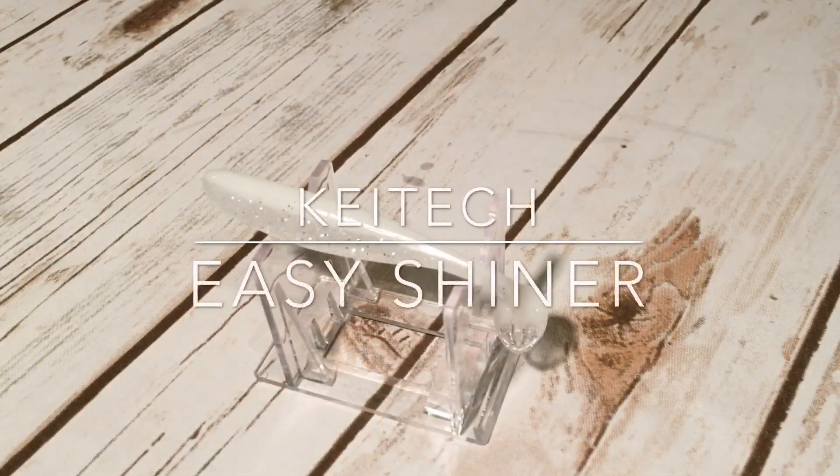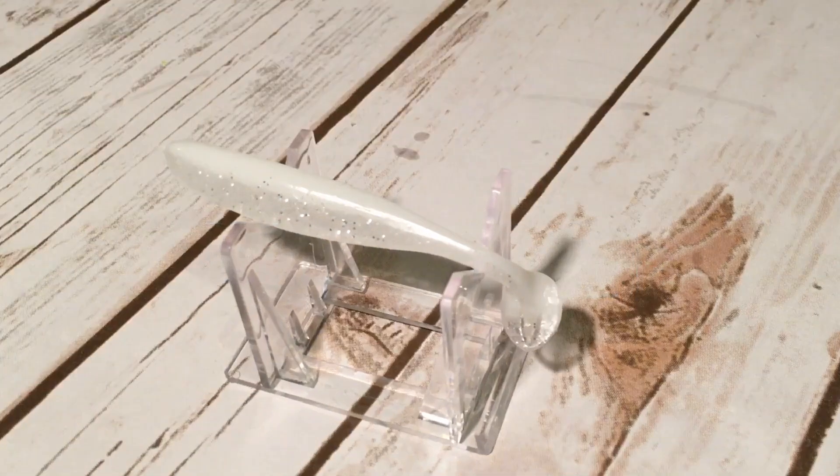Number eight, the Kytec Easy Shiner. This bait comes in a bunch of different models ranging from two inches all the way up to eight, but I really prefer the four inch model. The Easy Shiner has a naturally tighter action than Kytec's other swim baits like the Swing Impact and the Swing Impact Fat, which makes it typically better for colder water or finicky fish, and the action works really well on a Chatterbait.